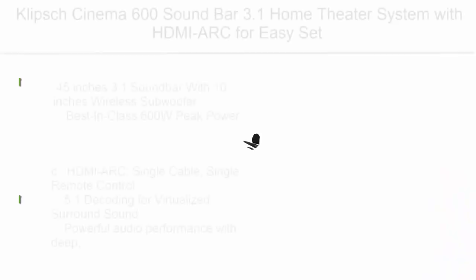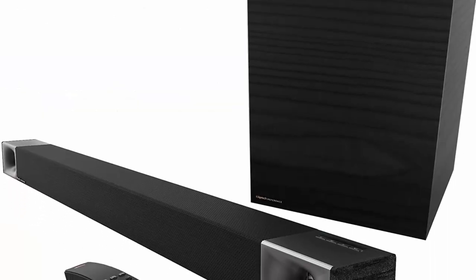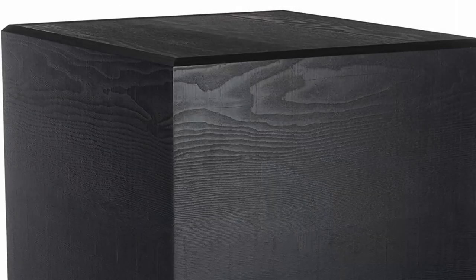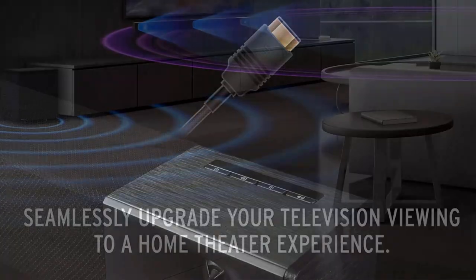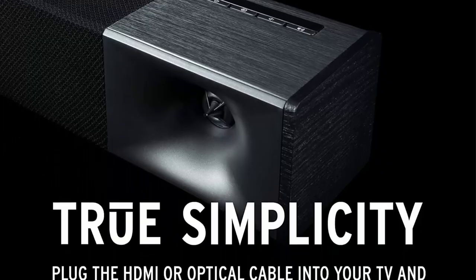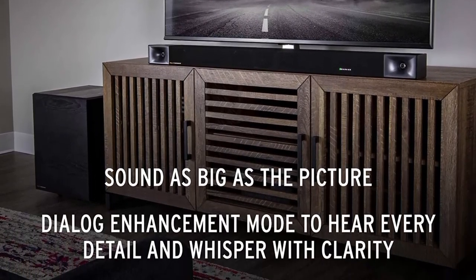Top 8: Klipsch Cinema 600 Sound Bar 3.1 Home Theater System with HDMI ARC for easy setup, in Black. Features a 45-inch 3.1 sound bar with a 10-inch wireless subwoofer, best-in-class 600W peak power, HDMI ARC with single cable and single remote control, 5.1 decoding for virtualized surround sound, and powerful audio performance with deep theater-like sub-bass and crisp high-end definition.